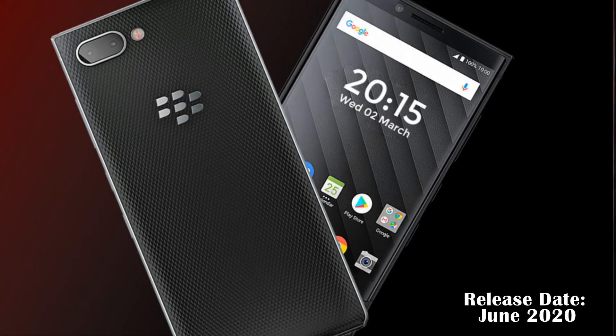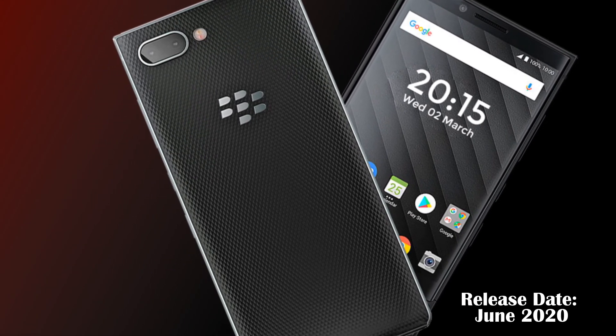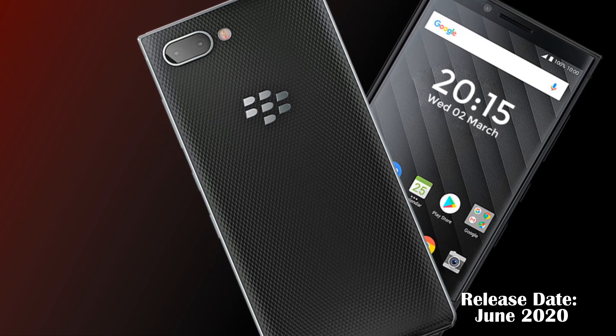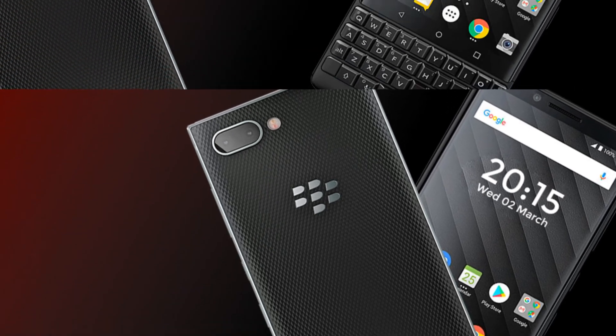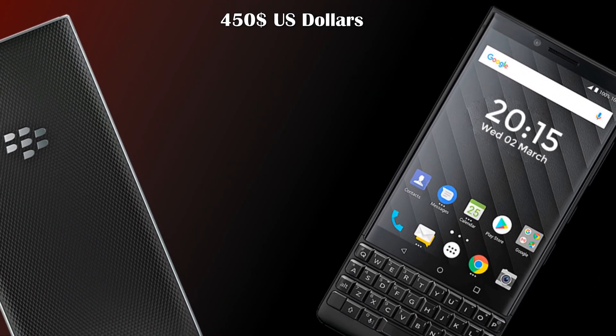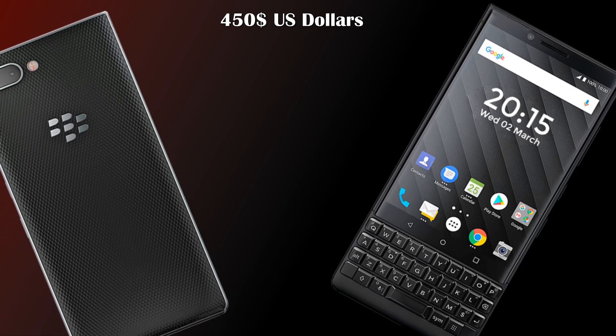This phone is expected to be released in June 2020, with a price of around 450 US dollars. These are some interesting specifications, news, and leaks about the BlackBerry Key 3.